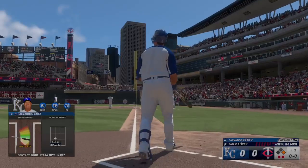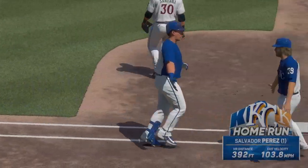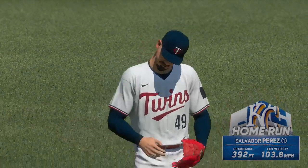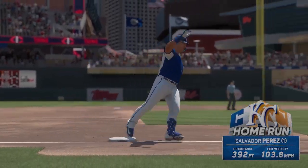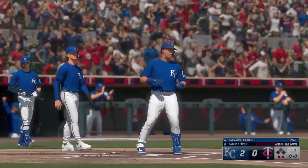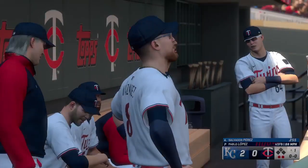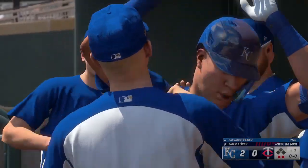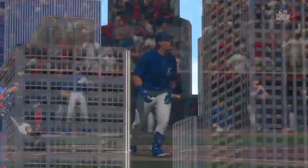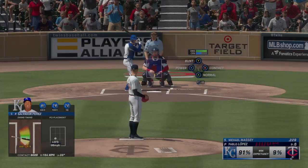High fly ball to right field — this could go the distance! He powers that one out of here! It's two nothing. He sent the first pitch over the wall — must have dinner reservations because he wasn't wasting any time at that plate. It's always scary for a pitcher when a guy can take a fastball down the middle and hit it to the opposite field — no holes in a swing like that. Two down and next up for the Royals, Michael Massey.